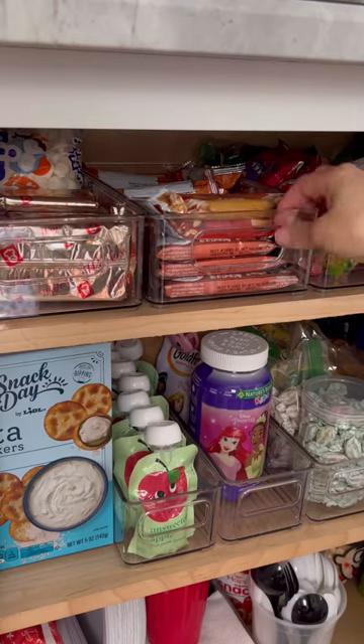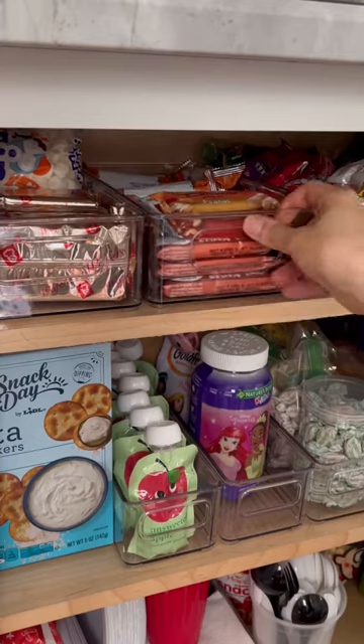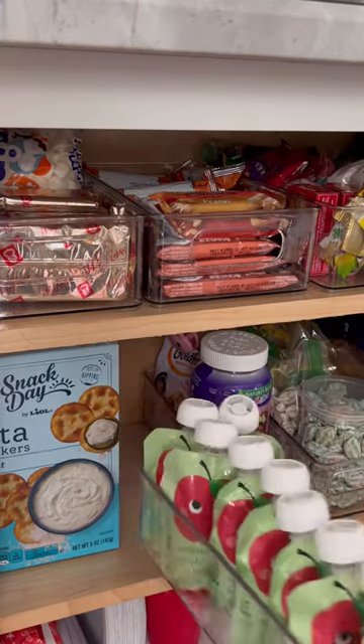I've been meaning to organize my snack cabinet, so I bought storage bins in multiple sizes. The larger ones keep my granola bars organized and the smaller ones are great for pouches.